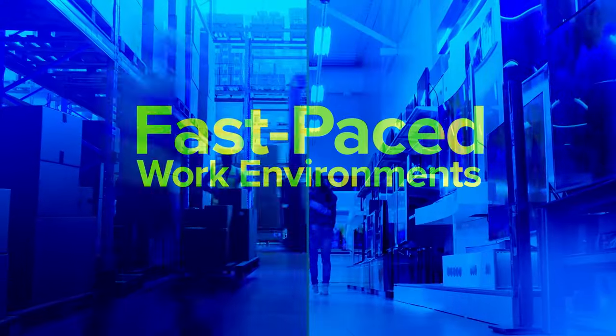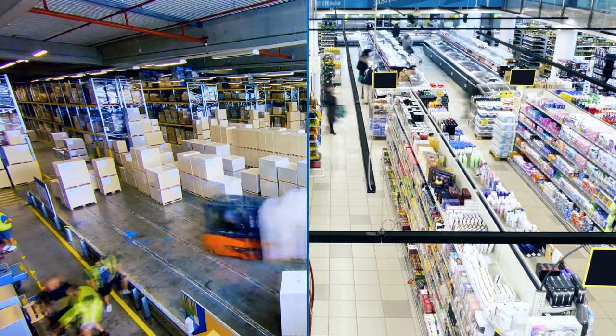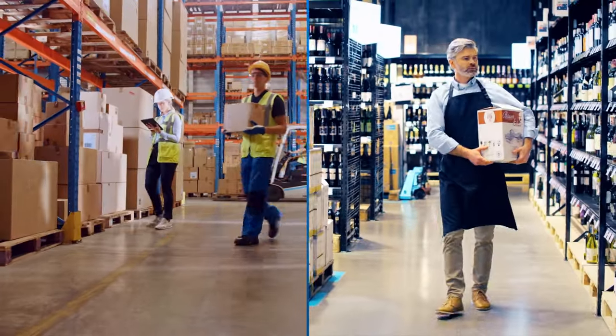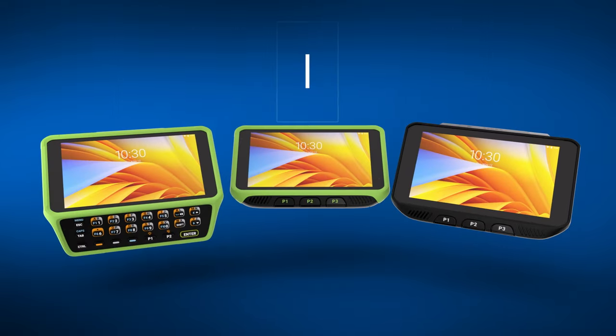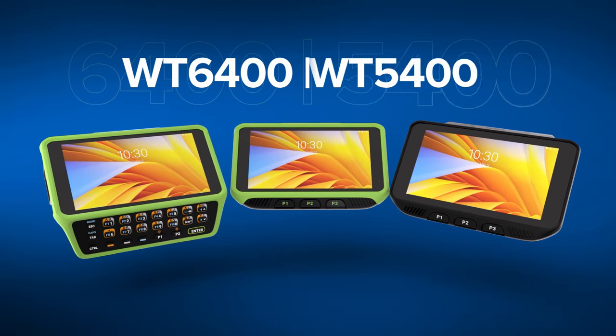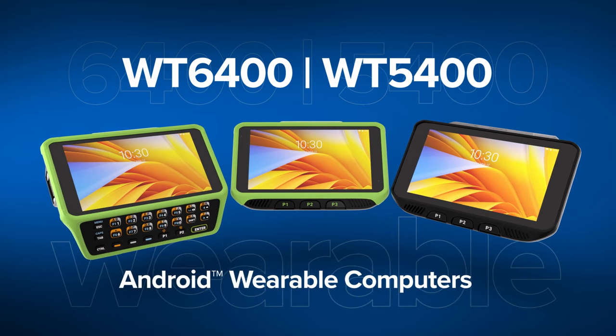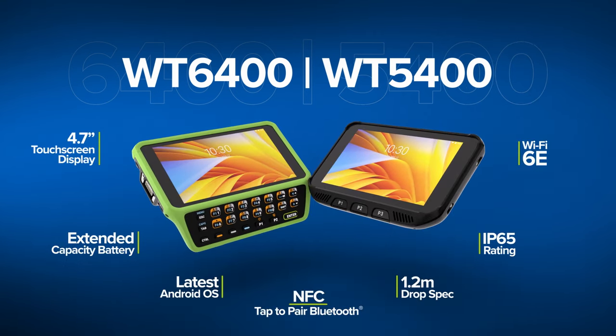In fast-paced work environments, your employees need hands-free technology that can accelerate them, keeping them agile, comfortable, and ready for anything. That's why we've created our next-gen WT6400 and WT5400 — the latest purpose-built Android wearables with all new features and capabilities.